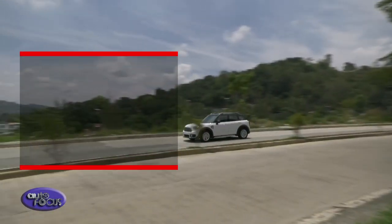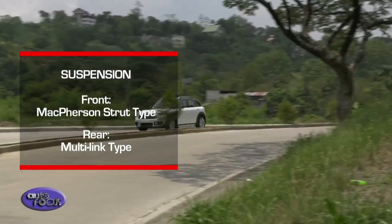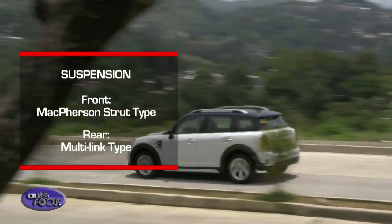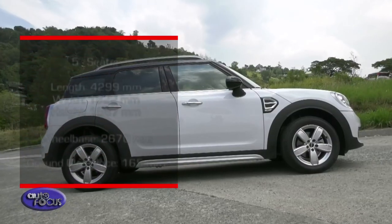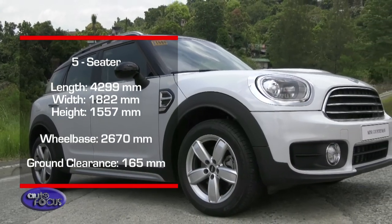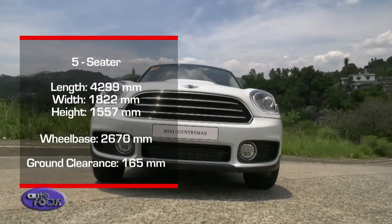For the Cooper D suspension, it uses a McPherson strut type at the front and a multi-link type at the rear. It uses a simple setup, but it doesn't make the car perform poorly when faced with road imperfections. Additionally, this setup supports the Cooper D's body size of 4,299 x 1,822 x 1,557 mm.